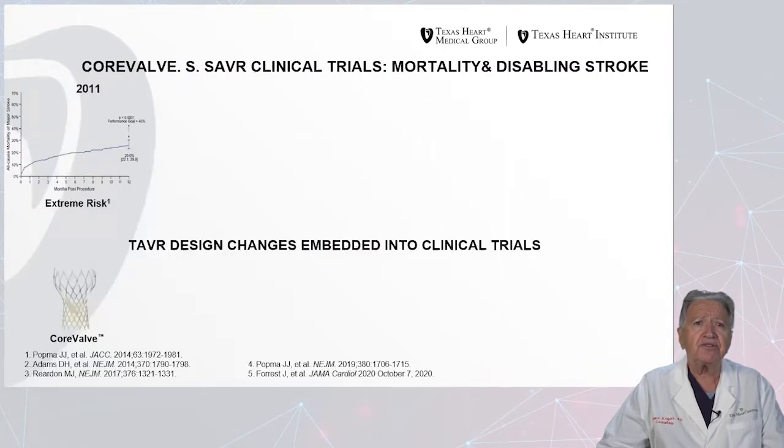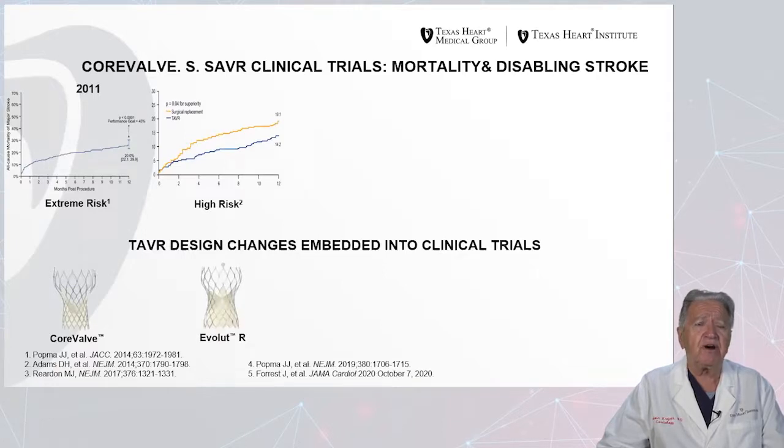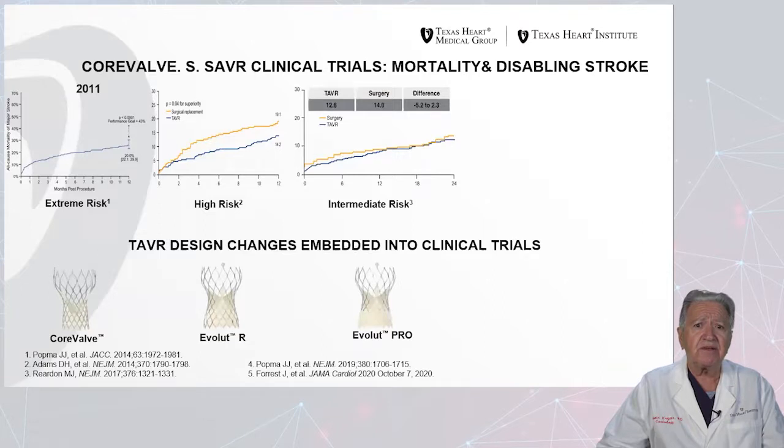When we look through the history of different clinical trials, as far as the Core Valve is concerned, there was an extreme risk study, and as far as all-cause mortality is concerned, we can see data from 2011. The next generation was the Evolut R valve which, in comparison with surgical outcomes in high-risk patients, we can see in the yellow line that surgical mortality was higher than with the percutaneous Evolut R valve. A new valve was then introduced, the Evolut Pro, studied in intermediate-risk patients in comparison with the surgical approach, and results are very similar at two years' follow-up.